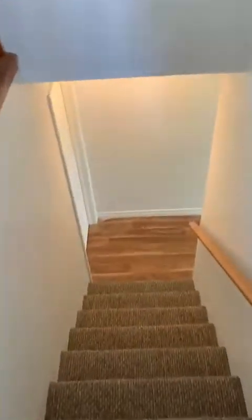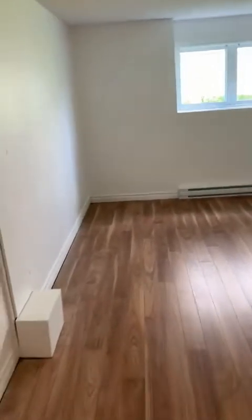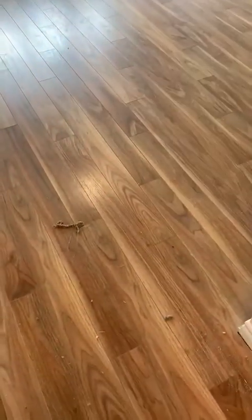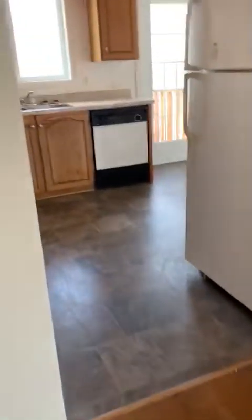So downstairs — new carpet downstairs, all painted white, even downstairs. Nice big family room. Laundry is included, which is a bonus. Air exchange system. And the same laminate as throughout the whole top floor of the house as well. There's a bit of dirt on the floors but everything's going to be professionally cleaned.